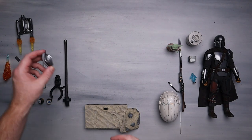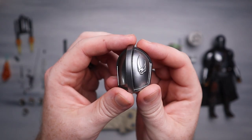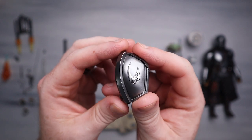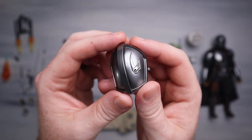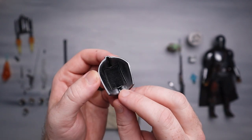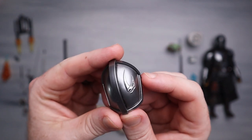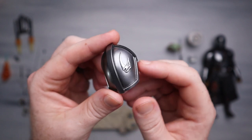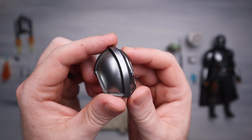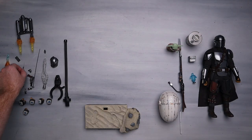Here's the mudhorn signet pauldron. Look at this thing - the paint apps are unbelievable and look at that shine. I really dig this one very much. It attaches via velcro so that's pretty simple. I'm glad to finally have this and I'm definitely going to display mine with it. This is from later in Season 1 and it's absolutely beautiful.